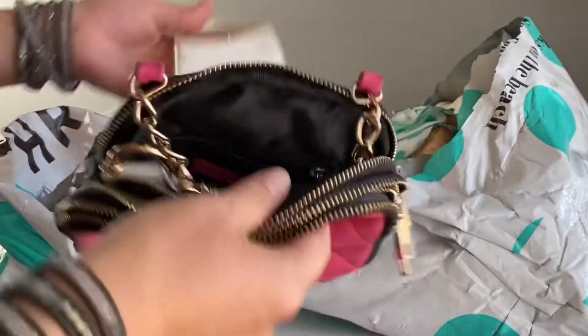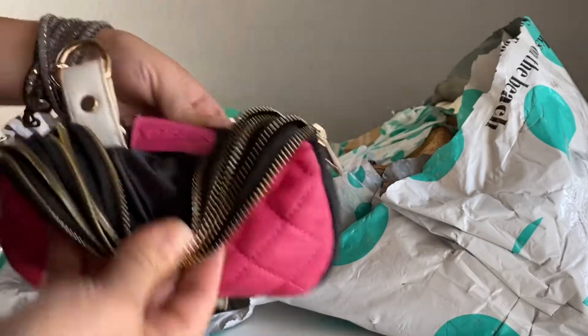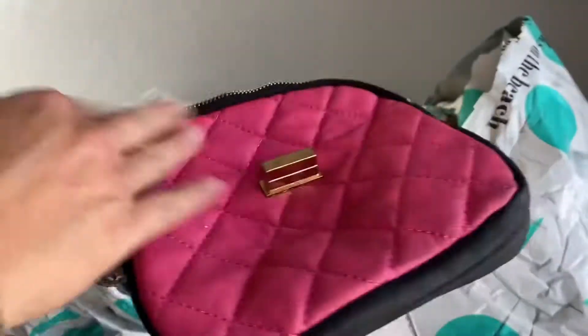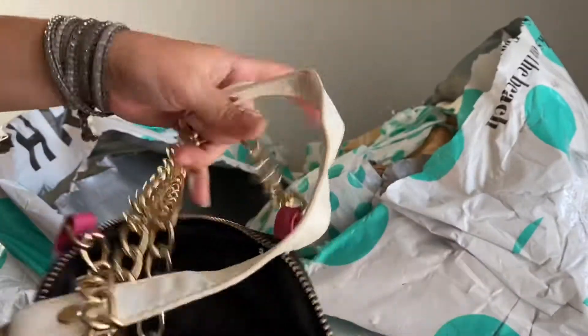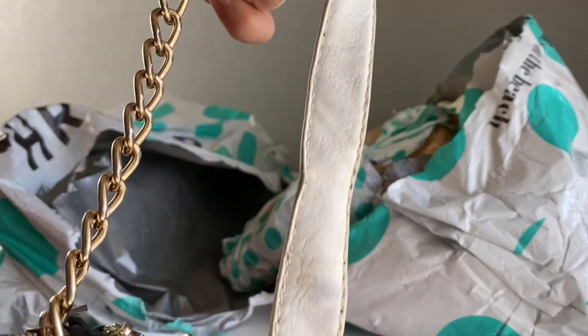The next one does have some damage right there in the front. It's pretty heavy and it's by Yoki — never heard of this brand. It's kind of heavy, has some staining on the leather, and the handles are a little dirty. I don't think I'll send this one back in.